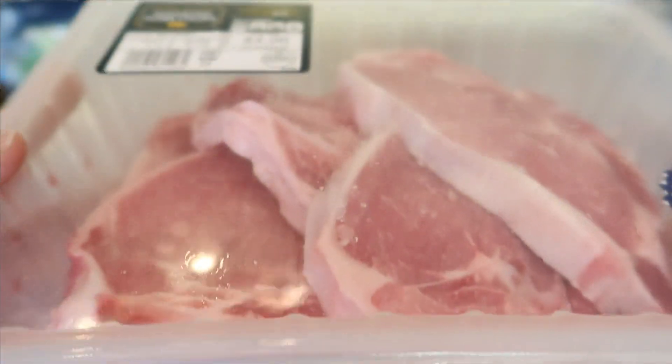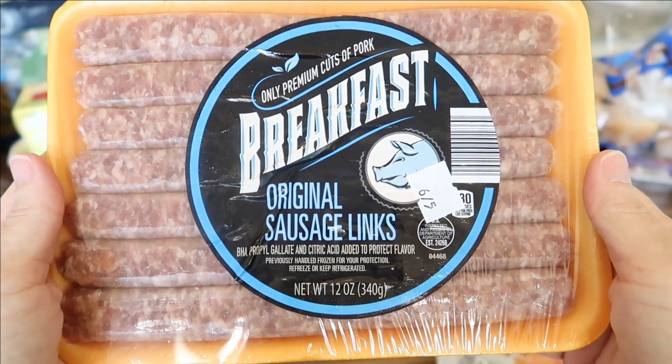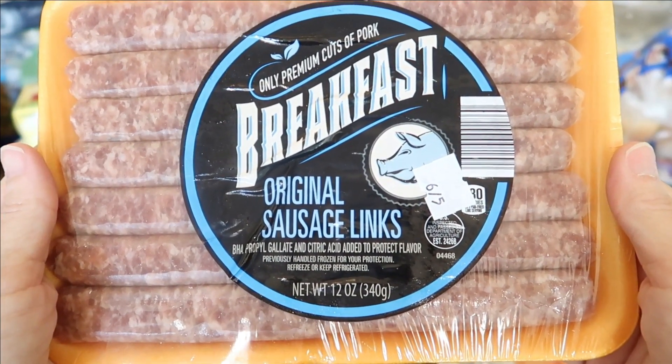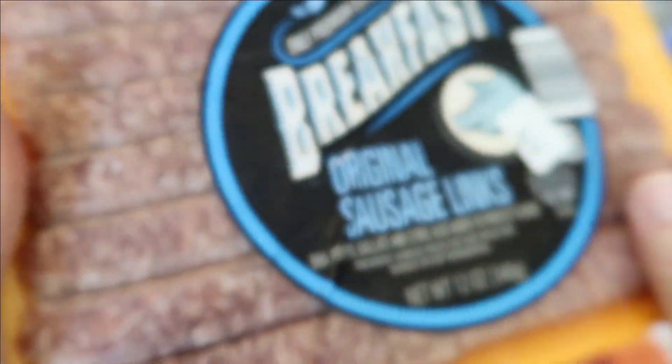The last meat item I purchased today is the breakfast link sausages at $2.39.